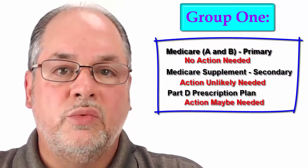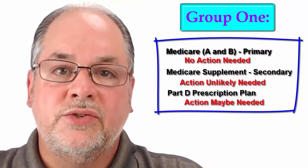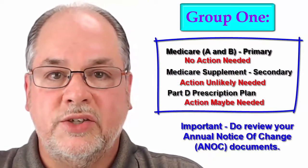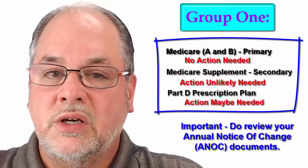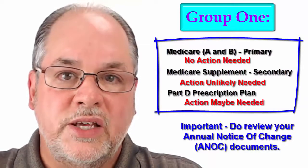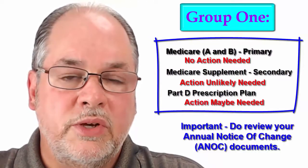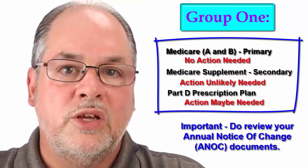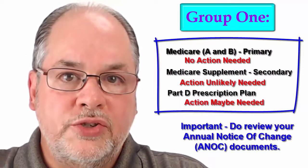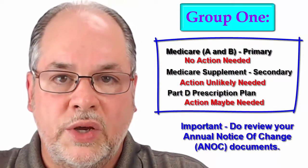You will receive some materials in the mail from your Part D Prescription Plan company called the Annual Notice of Change. These are documents you do want to review, because if there are any significant changes to your coverage — such as changes to your monthly premium, your deductible, specific medicines being removed from their formulary, or changes to co-payments on medicines you're currently using — you want to open those documents, review your Annual Notice of Change, and see if you might need to make any changes for the following year. Any changes made on a Part D prescription drug plan from October 15th through December 7th will go into effect on January 1.